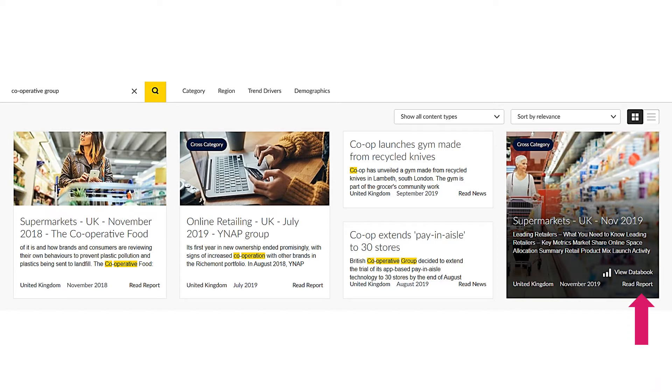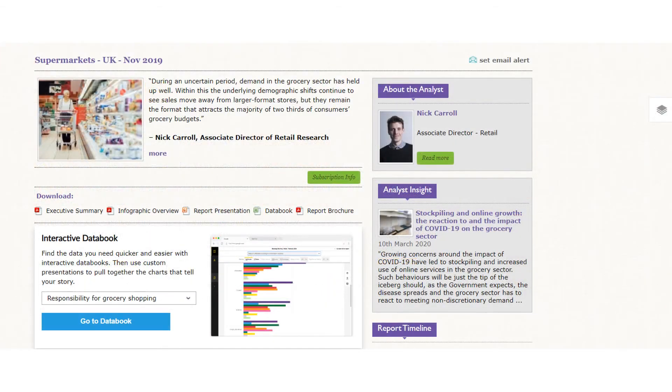Click on 'Read Report' to access it. This is the report homepage. Although you will be looking for specific company information, it is still important to read as many relevant sections as required to gain an understanding of the wider context of the industry.